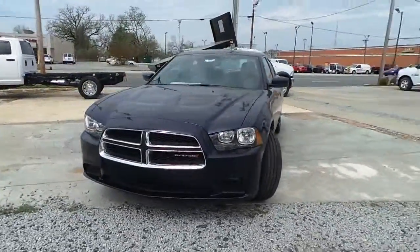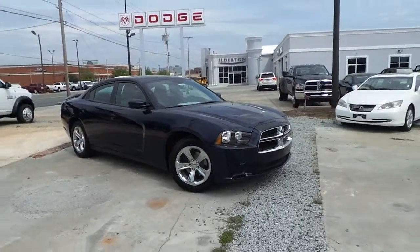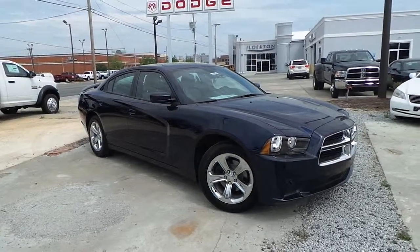So make a trip out to Elderton Dodge Chrysler Jeep today. We're having great deals, great rebates, and great offers. Don't miss out on a great opportunity to get yourself an all new 2014 Dodge Charger today.